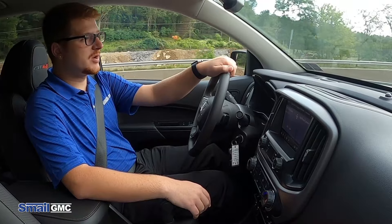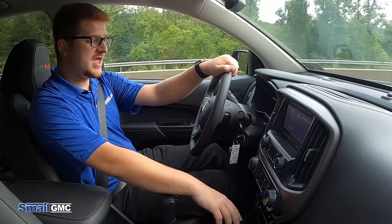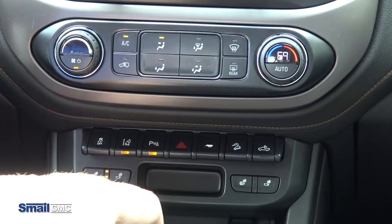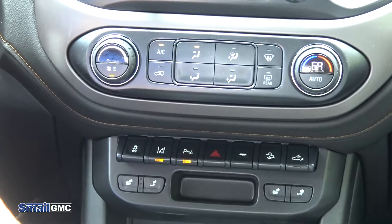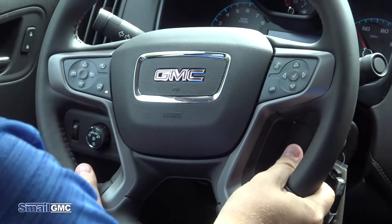A couple of things that come standard with the AT4: one is the automatic climate control, located right here. Heated front seats for front passengers — they are three-stage, either on your bottom and back or just strictly your back, whichever you prefer. Another feature is the heated steering wheel, which is very nice for wintertime, as well as a leather-wrapped steering wheel.